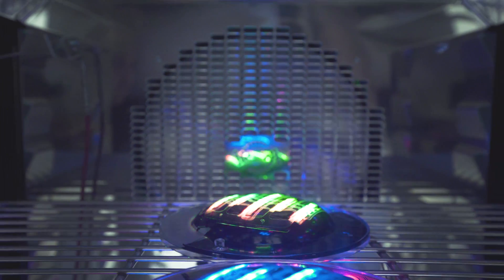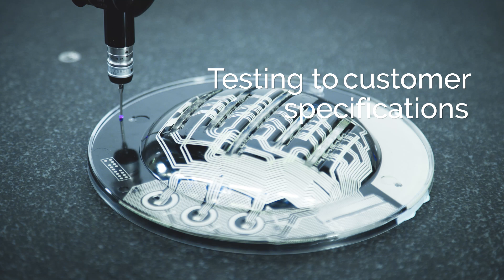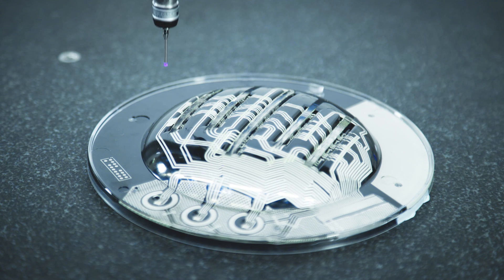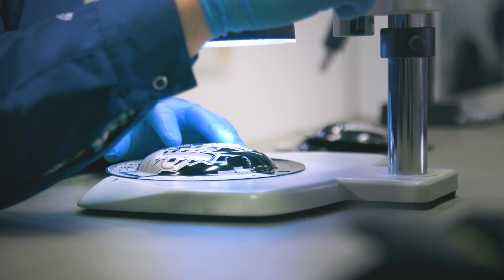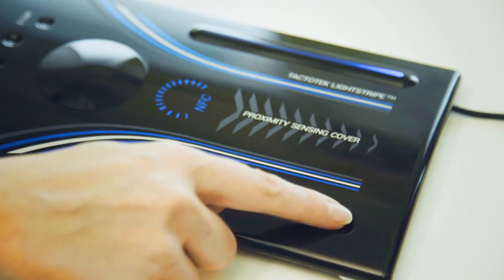Products must often survive extreme environmental conditions. We validate product performance using environmental test chambers, measurement, and analysis tools. Validated IMSE designs are ready for mass production.